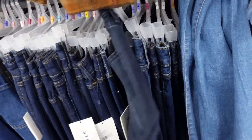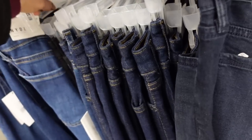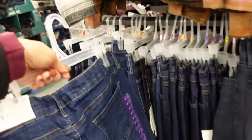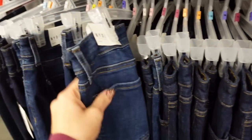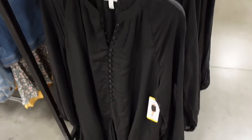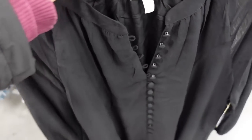Down here I'm seeing new jeans from Not Your Daughter's Jeans — these look like they're high-waisted with no whiskering or fading. They're $29.98.